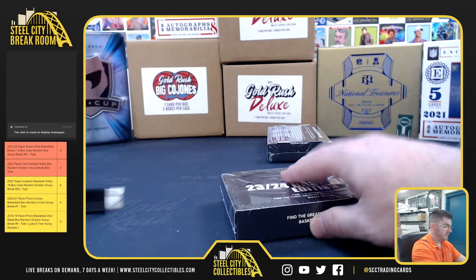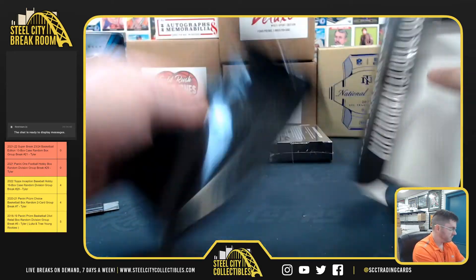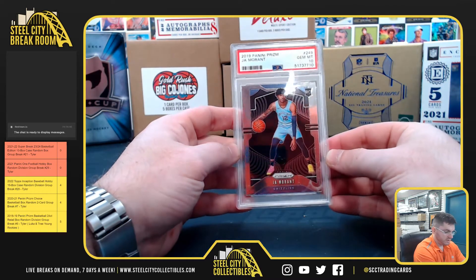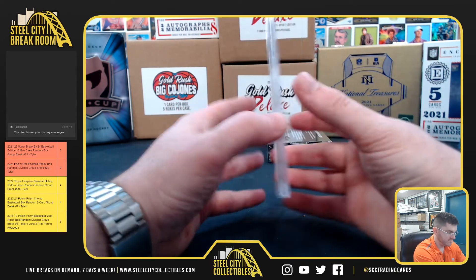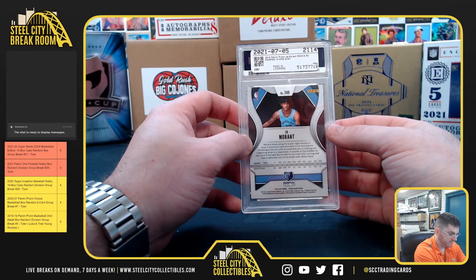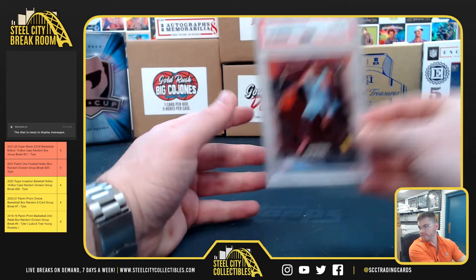Number 9 for Jeremy. Jeremy with the 2019 Prism Ja Morant — that's PSA Gem Mint 10. Nice one there. PSA 10 Ja Morant. Nice hit, Jeremy.